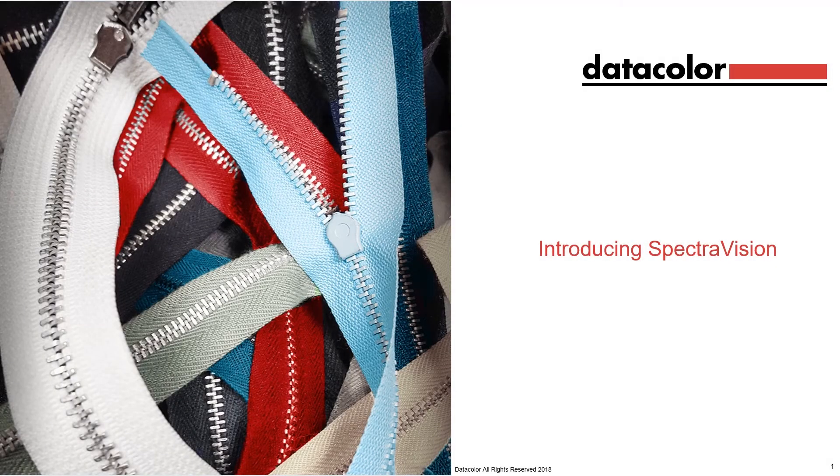Welcome to this presentation from Datacolor, introducing SpectraVision.